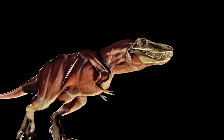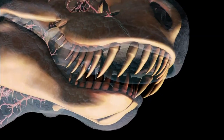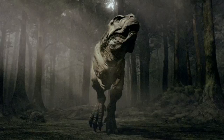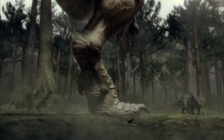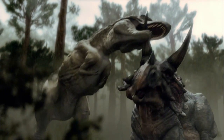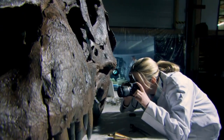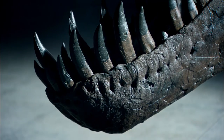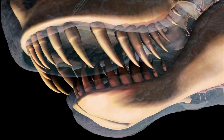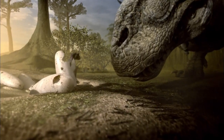Tyrannosaurus rex — a skull one and a half meters long, up to 60 serrated teeth, able to cover five meters in a single stride. This is one of the biggest carnivorous dinosaurs ever to walk the Earth. T-Rex has bone-crushing teeth, huge, with two to four times the strength for body size of any other meat eater. But a T-Rex is born into a world of enemies, and survival for this Goliath is never guaranteed.